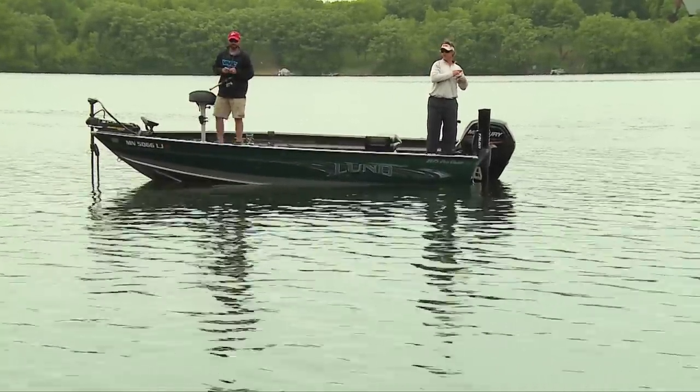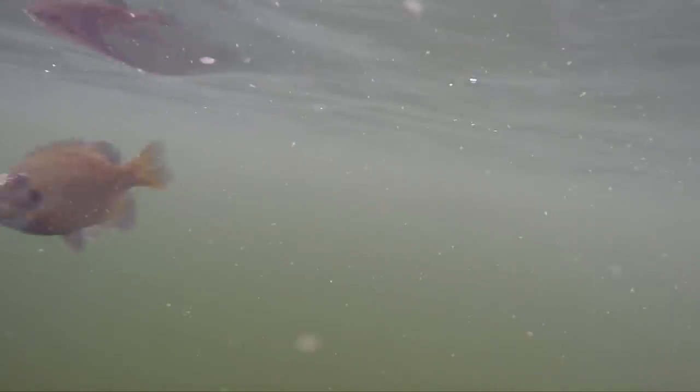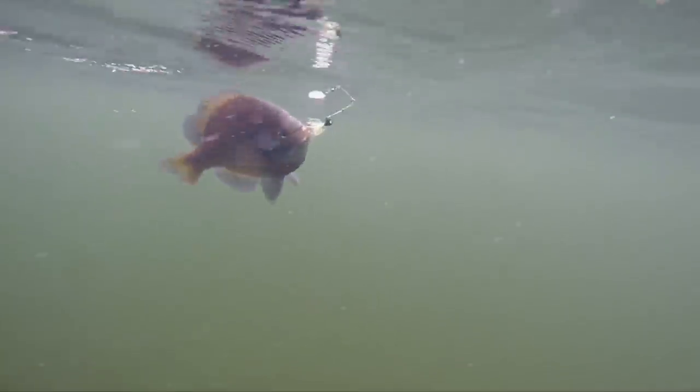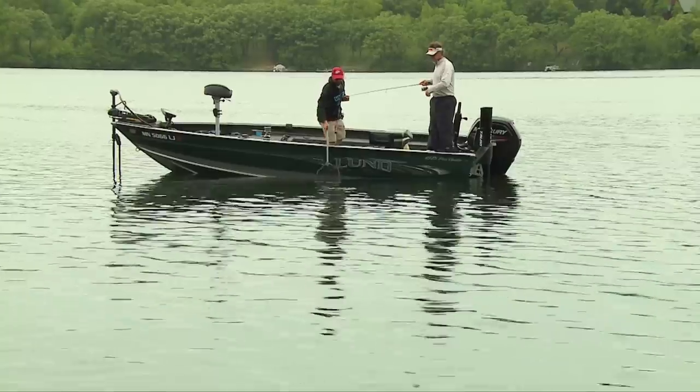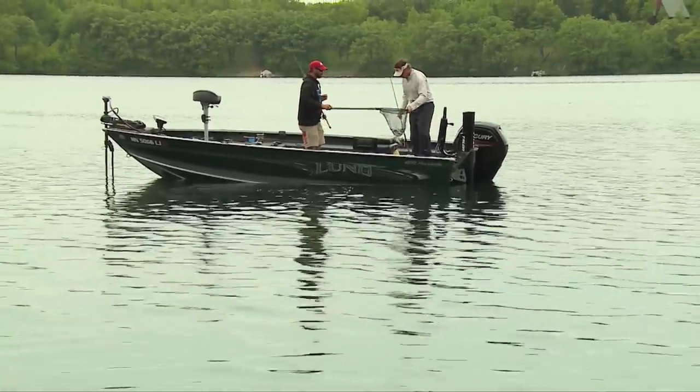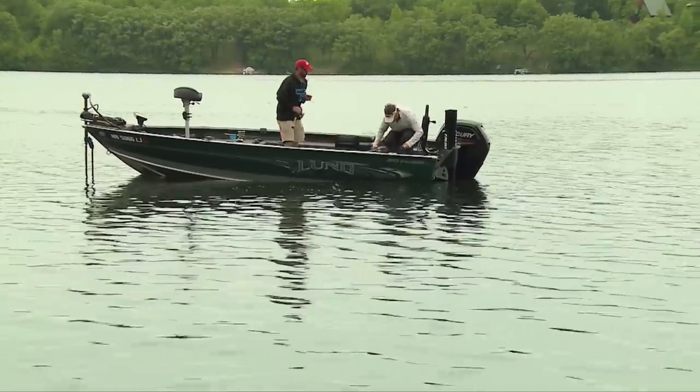We'll talk about a special kind of fish. Got them — nice, they really drill that thing. Yeah, look at that — unbelievable! Look at the size of this.